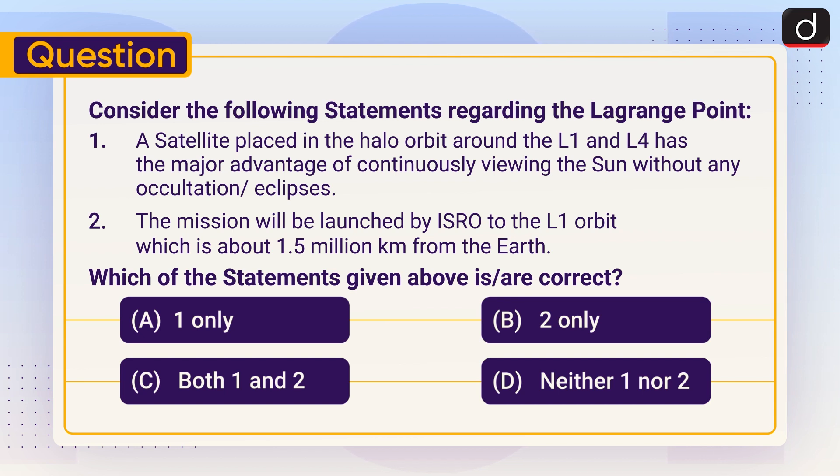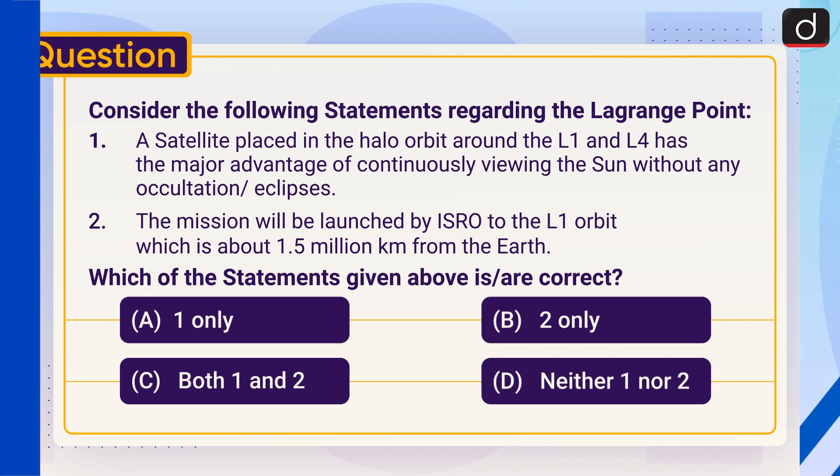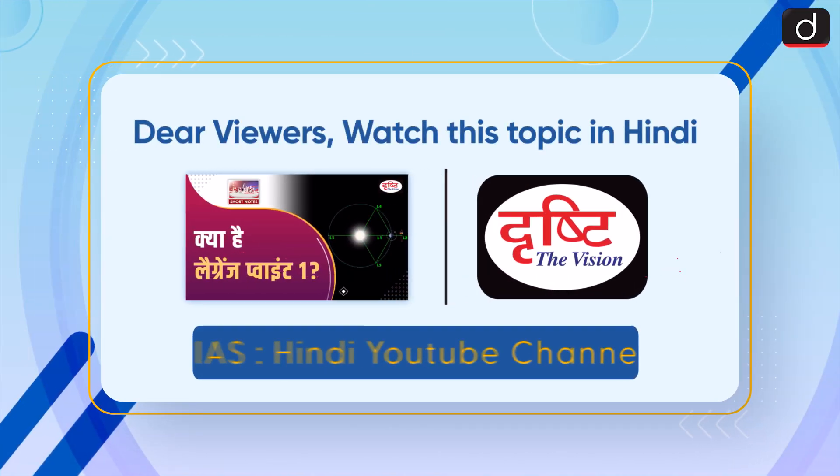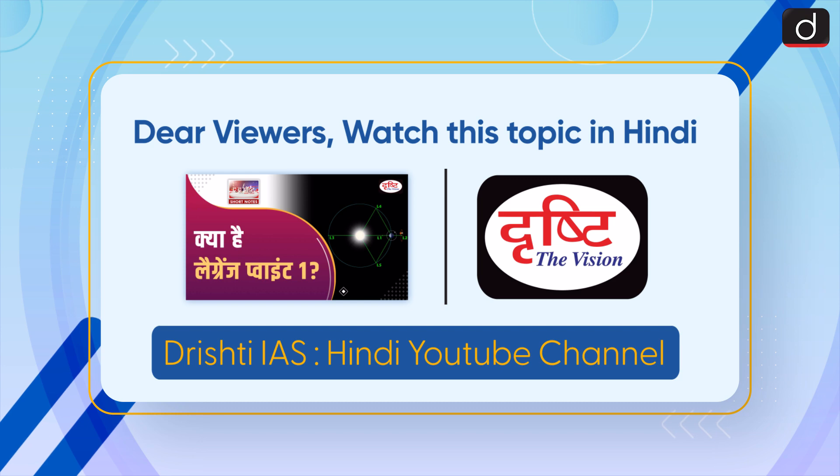Which of the statements given above is or are correct? 1 only, 2 only, both 1 and 2, or neither 1 nor 2? Send the answer to this question in the comment section. Stay tuned for the next episode. Have a great day. Dear viewers, watch this topic in Hindi on our Rishti IAS Hindi YouTube channel.